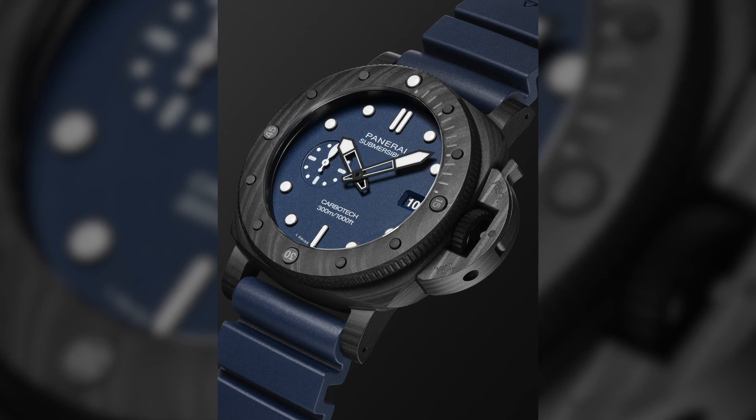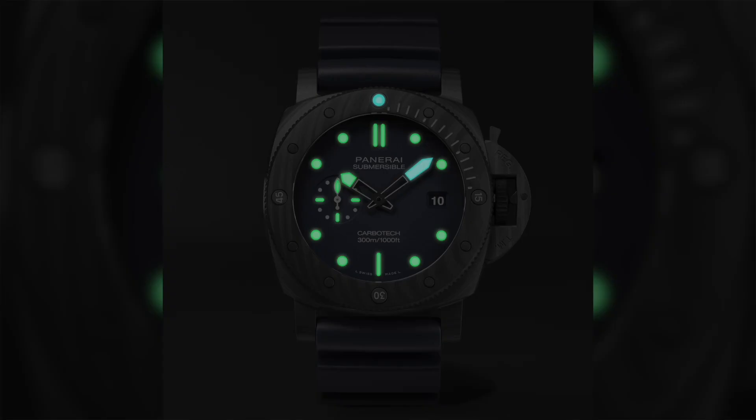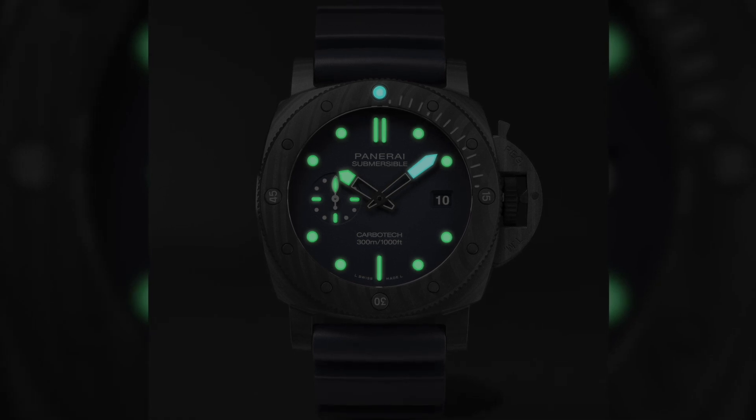and it's the Panerai Submersible Quaranta Quattro Carbotec Blue Abiso. This is a version of the Carbotec watch with a lovely blue dial. This is the more modern version of the Submersible, and over the years Panerai has made little tweaks and adjustments — this has the more modern hands. It has a deep blue color matched to the Carbotec case, which is made out of a carbon composite material.